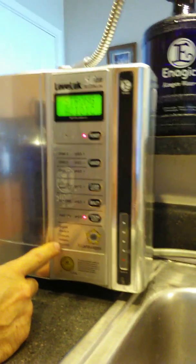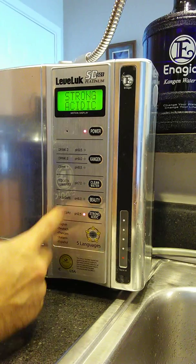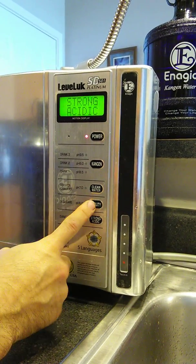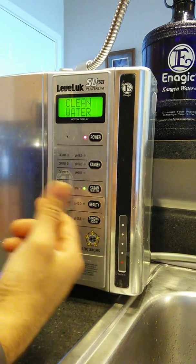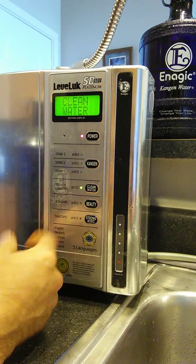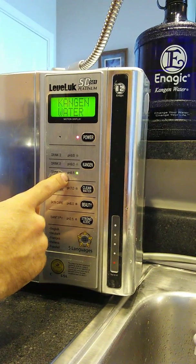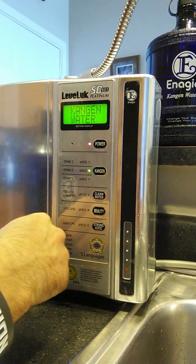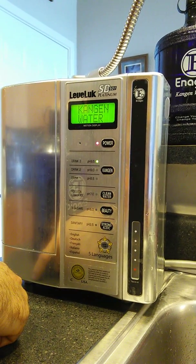I have it in Spanish right now — I'm from Costa Rica. We also have Italian, French, Dutch, and English. We have our strong acidic water, our beauty water, our clean water which we use for coffee, baby formula, and taking medicine.